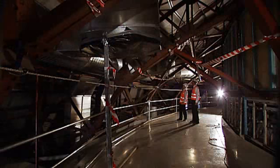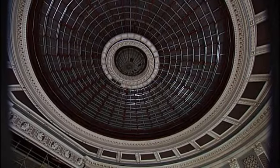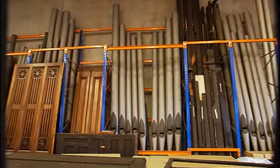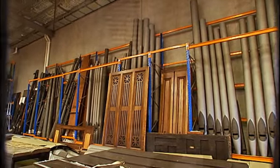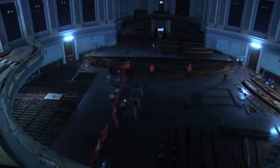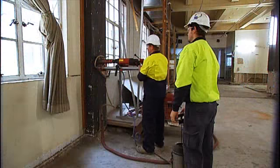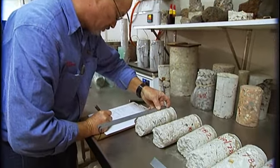We've fixed the dome issues. We've actually gone in there and removed the heritage organ, taken it away, and carefully stored it until we return in a couple of years time. We've also started to excavate under the auditorium so we can do some of that important work in the future. And we've done a lot of the testing and the structural assessment of the building.